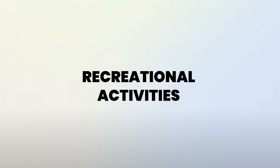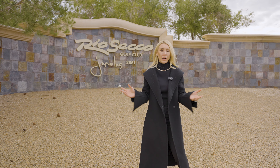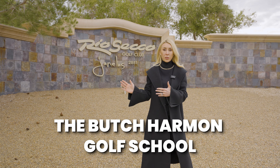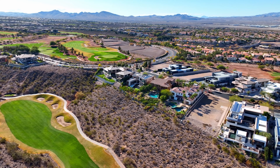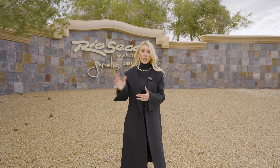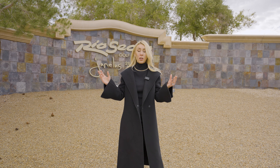Reason number five: recreational activities. One third of Seven Hills is actually comprised of greenery and desert landscaping, which is why this community is so coveted — when you drive around it feels mature, lush, and homey. We also have the Rio Seco Golf Course and the Butch Harman Golf School, which is very treasured — people fly in from all over the world to attend. This 18-hole public golf course is one of the best in all of Las Vegas, with Strip, mountain, and city views throughout as you golf.